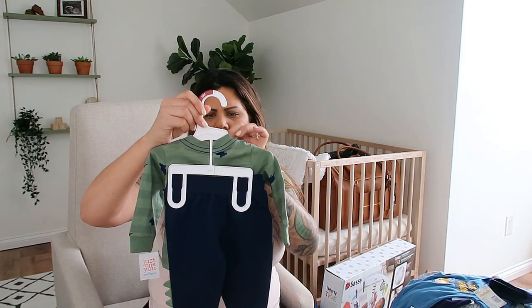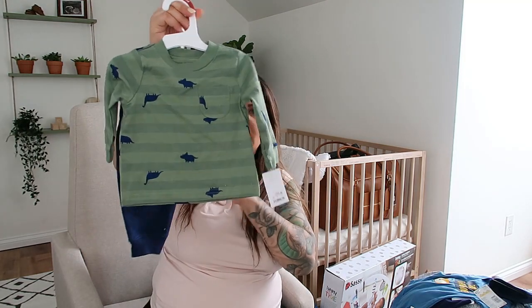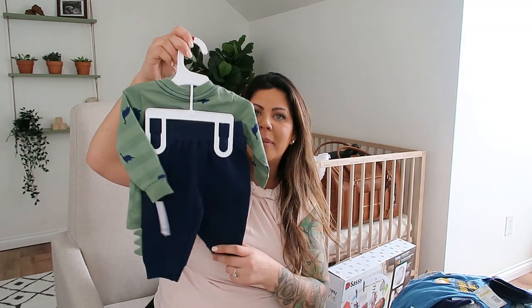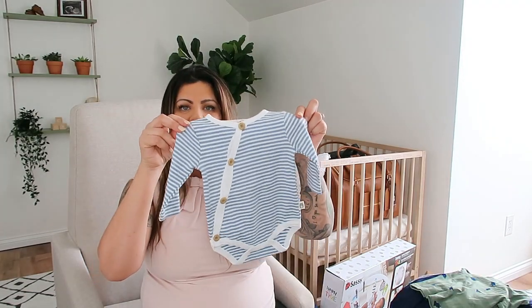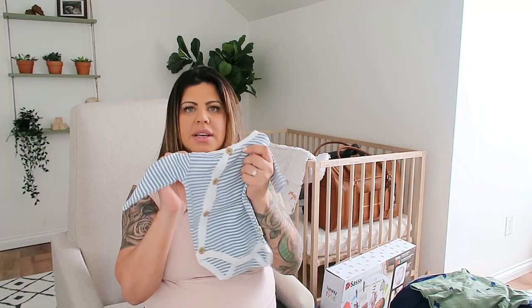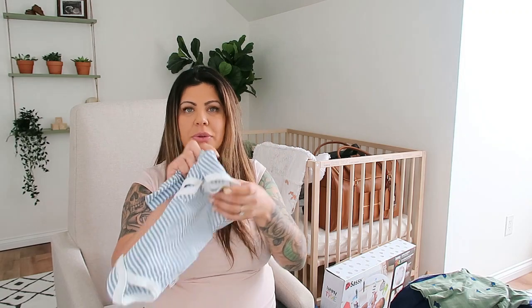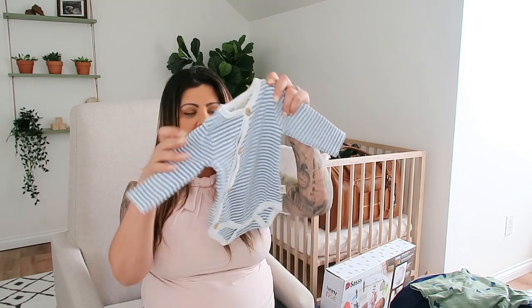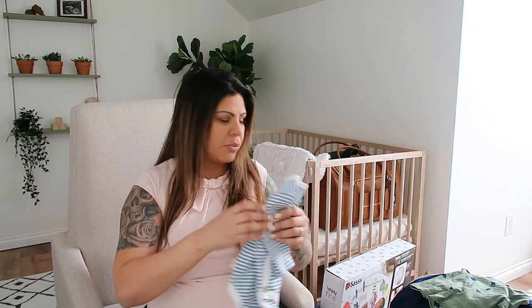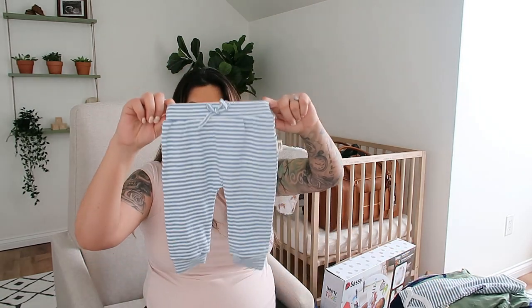This set from Carter's has dinosaurs on it and comes with a pair of pants. Here is a cute onesie — I've never heard of this brand before, it's called Rabbit and Bear. You can just tell the quality — I'm not sure what the actual fabric is but it's super soft. It's just blue and white stripes and it comes with a pair of pants.